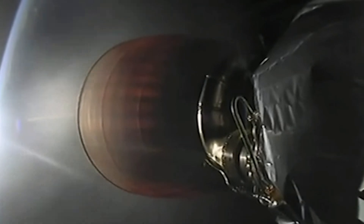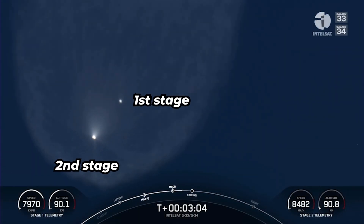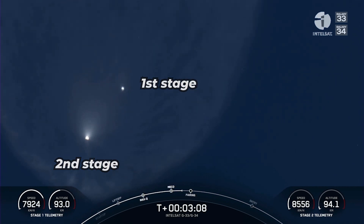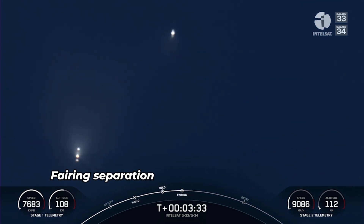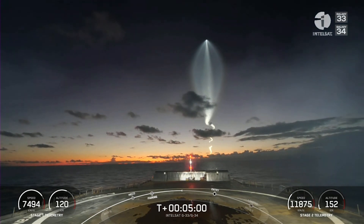So with that, the first stage will start making its way back to planet Earth for recovery. Next major milestone here will be coming up at about T plus three and a half minutes — that'll be fairing deployment. Left-hand side of your screen, those two white blobs coming off of the second stage are fairings.